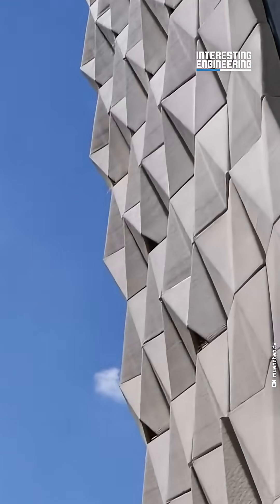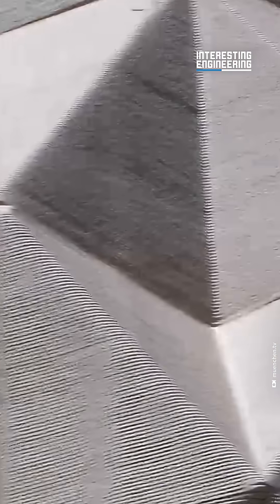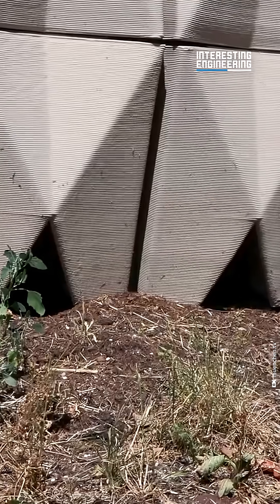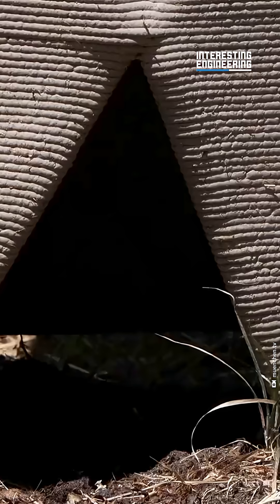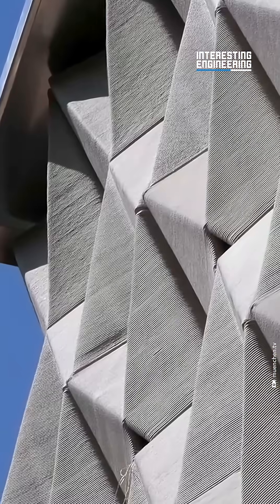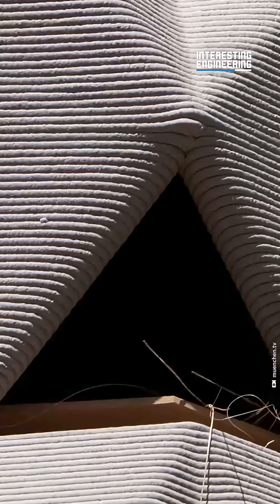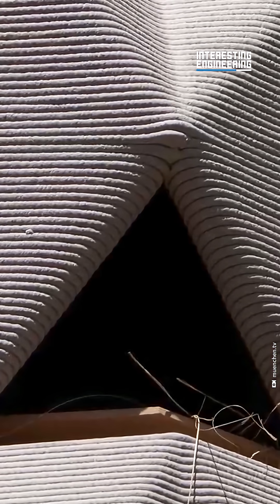At the same time, it regulates the indoor temperature of the building itself. It benefits not just the wildlife, but the humans working inside as well. The whole thing is part of the Ecolopes project, whose goal is to find sustainable ways for humans, plants, animals and microorganisms to coexist in urban environments.